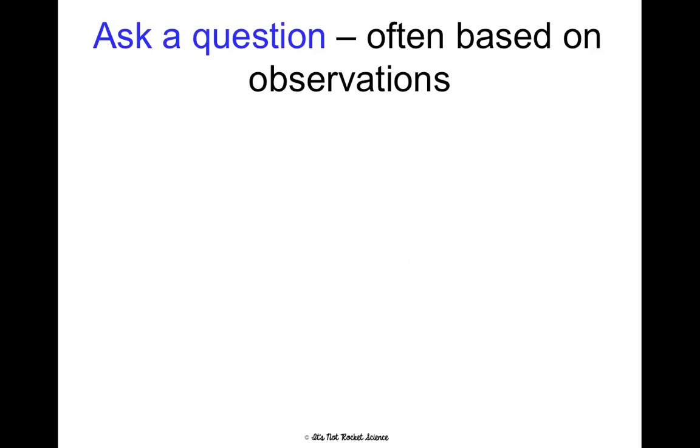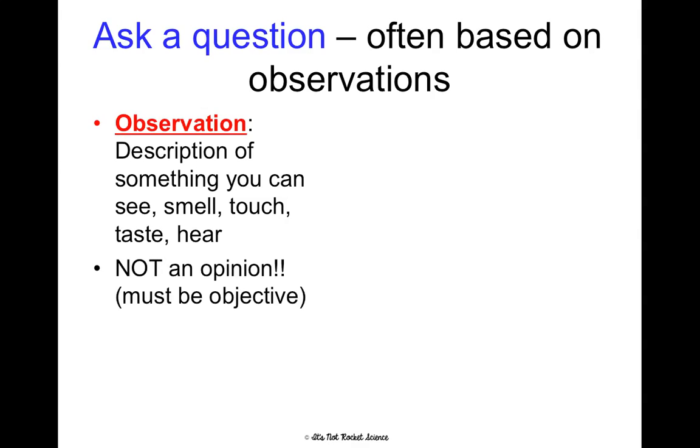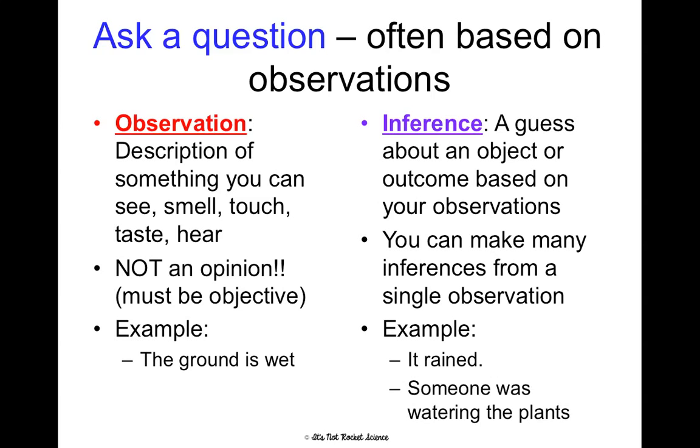The first step is asking a question. To get going on designing an experiment and writing a lab report, we have to ask a question, and these questions are based on observations. An observation is a description of something you can see, smell, touch, taste, and hear — it is not an opinion. It has to be objective, meaning anyone could walk in and make the same observation. For example, you could observe that the ground is wet. An inference, on the other hand, is a guess about an object or outcome based on your observations. You can make many inferences from just one observation because they're subjective. For example, from observing the ground is wet, we could infer that it rained, that someone was watering the plants, or that someone spilled something.